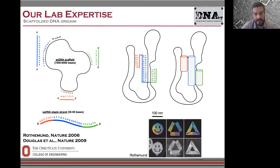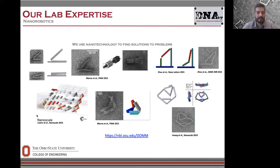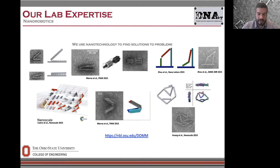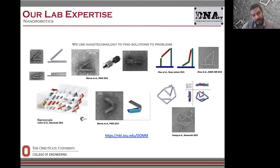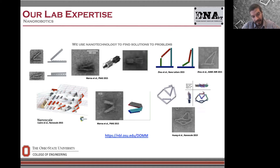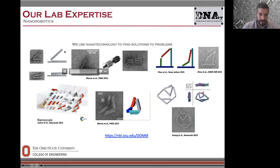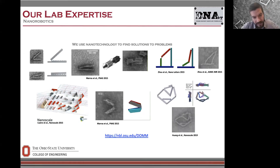This approach was first demonstrated by Paul Rothemund back in 2006. His iconic smiley face structure illustrates the geometric complexity you can achieve on the 10 to 100 nanometer scale — a perfect scale for interacting with biomolecules or biomolecular complexes. In 2009, Douglas et al. in William Shih's lab extended this to make very complicated three-dimensional structures. We're in a mechanical engineering department, so we bring an engineering design perspective — implementing ideas from machine design or robot design. We've developed structures with well-defined rotational motion like a hinge, which is actually the basis of our diagnostic device, as well as complex mechanisms with two-dimensional or three-dimensional motion.